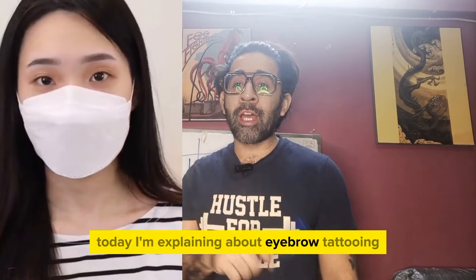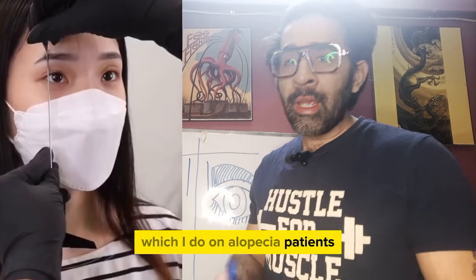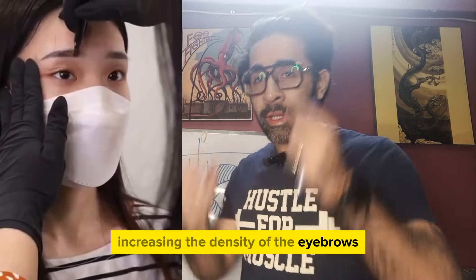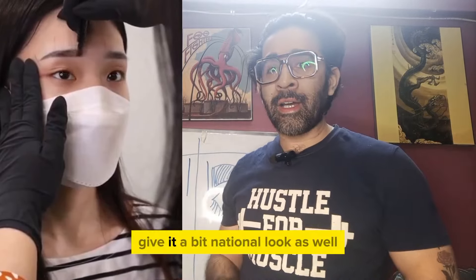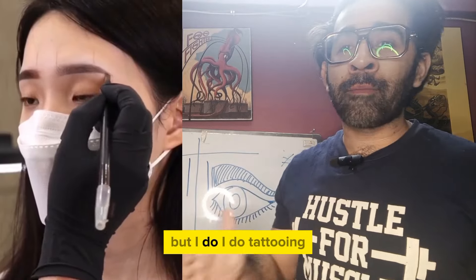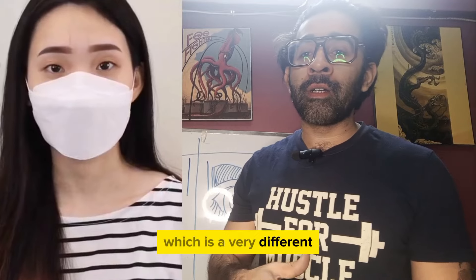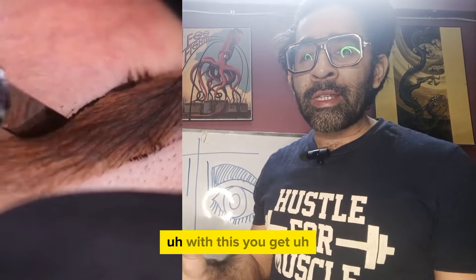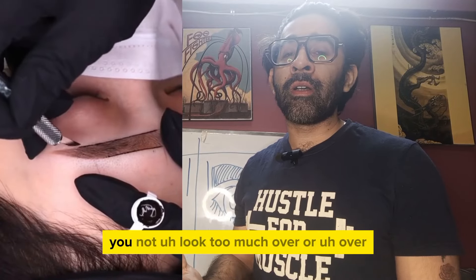I'll be explaining about eyebrow tattooing, which I do on alopecia patients. A lot of people also come for increasing the density of their eyebrows in order to give it a natural look. I do not do microblading but I do eyebrow tattooing, which is a very different segment. Comparatively, it's permanent.